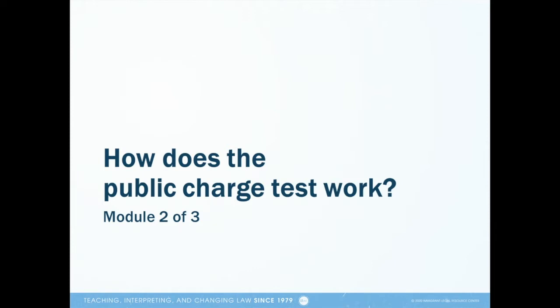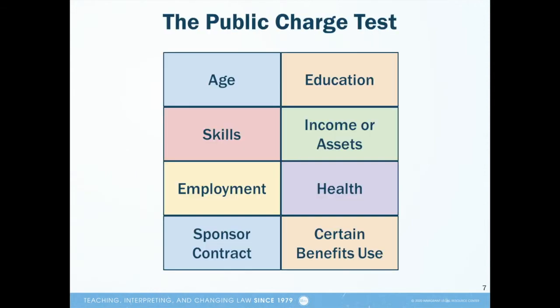I hope that when you have time, you'll also watch the other modules associated with this presentation to learn more about public charge. Module 1 covers what public charge is and who it applies to, and Module 3 discusses the current COVID-19 public health crisis and its relation to public charge. One note regarding these modules is that they were created specifically for the immigrant community in California. Some information may be applicable to immigrants who reside elsewhere in the U.S., but keep in mind that I will refer to public benefits programs in California.